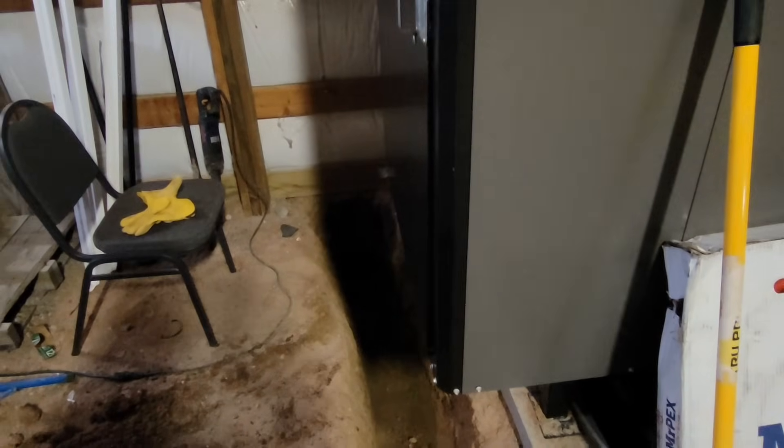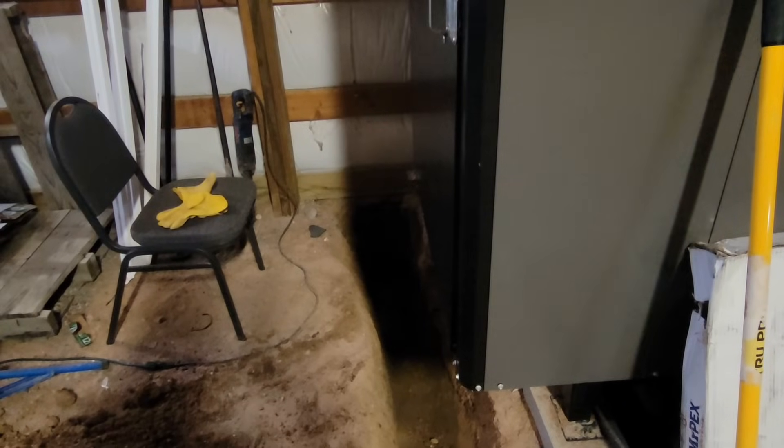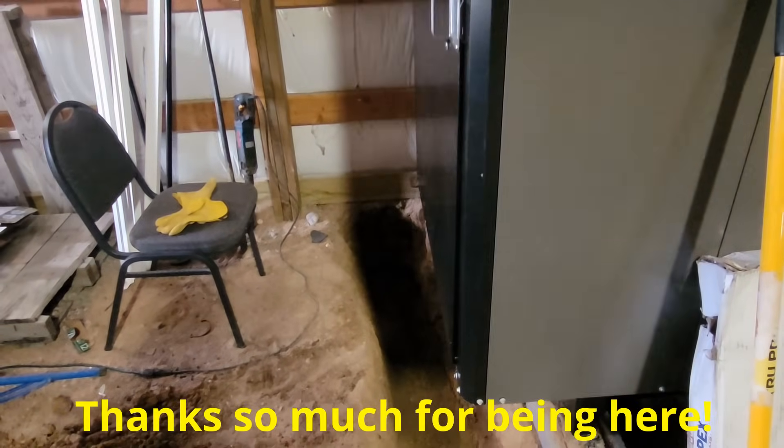We're gonna wait till tomorrow and get a little equipment in here, hook it up to that pipe, and pull it in, because the two of us weren't doing so well at it.